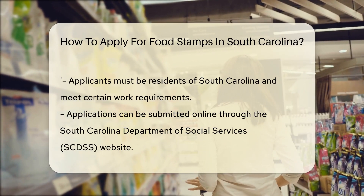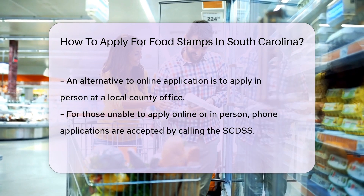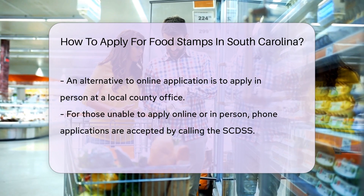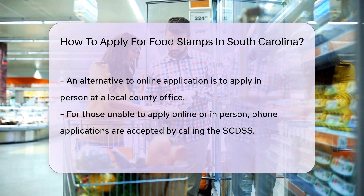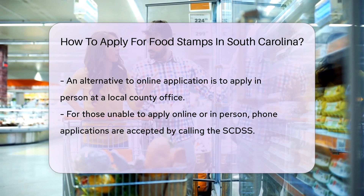Prefer the old school method? You can also apply in person. Visit your local county office and fill out a paper application. Staff can answer questions and assist you with the process. What if you're not tech-savvy or can't make it to the office? No problem — you can apply by phone.